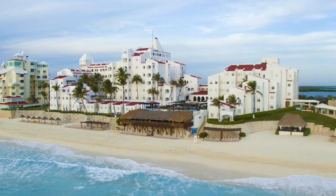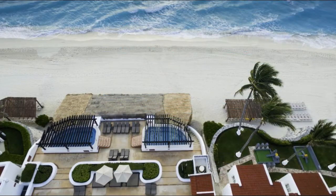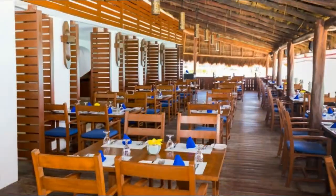Guest rooms at the GR Caribe Deluxe all-inclusive resort include an iPod docking station and satellite TV. Each is furnished with a minibar, coffee facilities, and a DVD player.